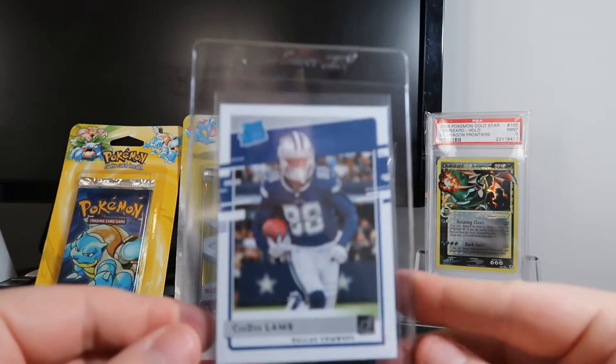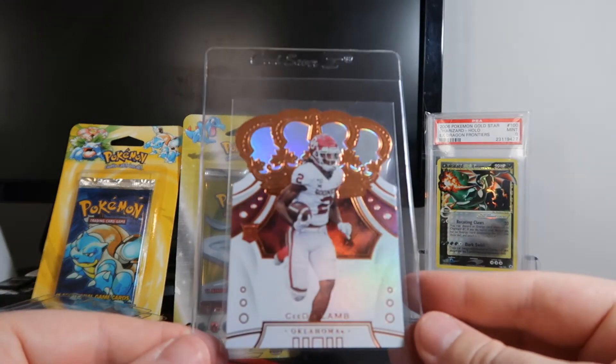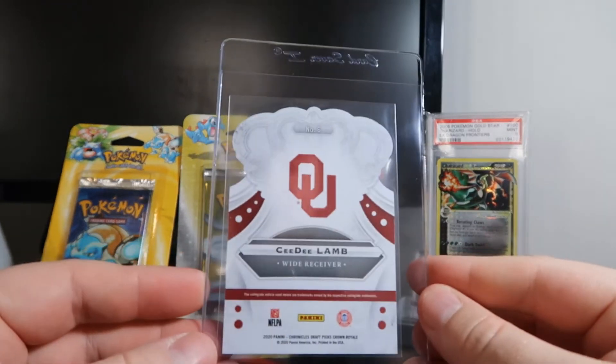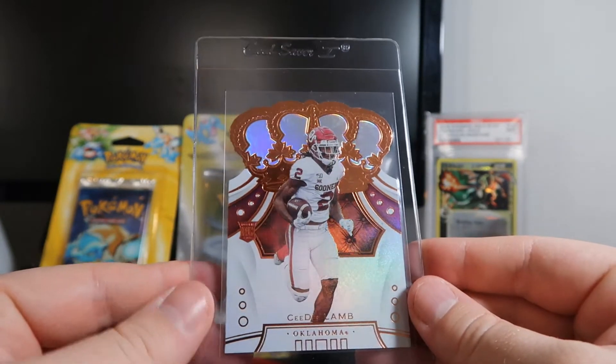Luminance rated rookie. Another rookie from — this is Chronicles Crown Royale. Look a little nice in a slab. It's not really a rare card.